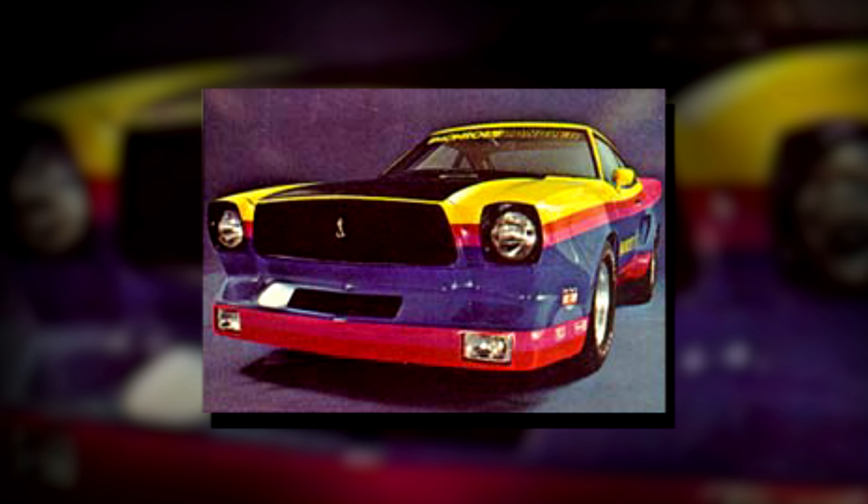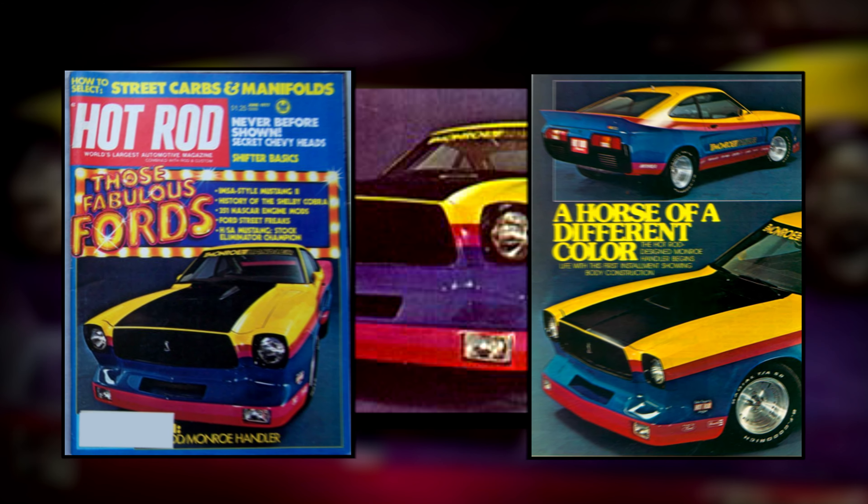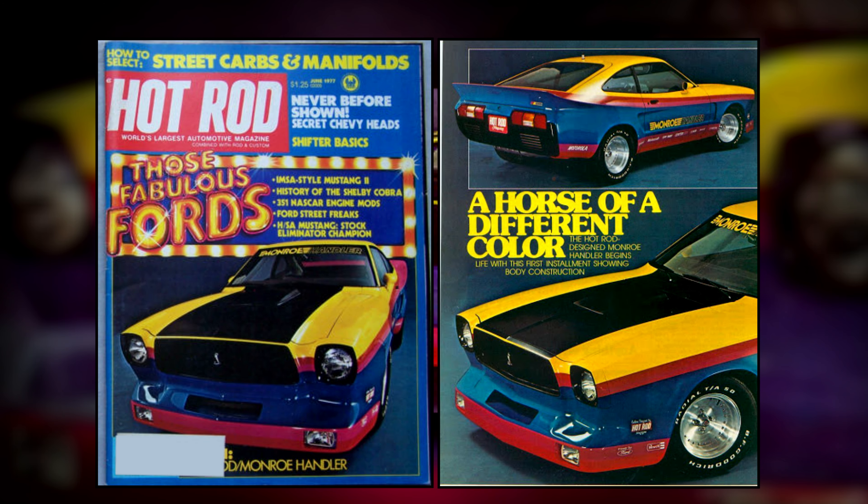The very first Monroe Handler Mustang was built in 1977 as a collaboration between Monroe Shocks and Hot Rod Magazine to show off Monroe's new handler suspension. These were built as part of Hot Rod Magazine's June, July, and August issues, and it was a one-off car built with a steel body basically to show off the suspension.